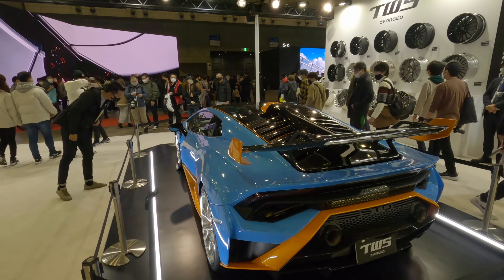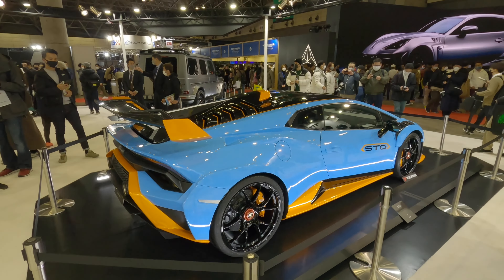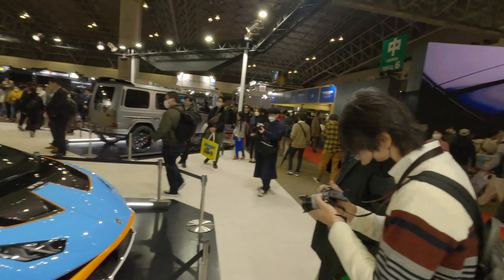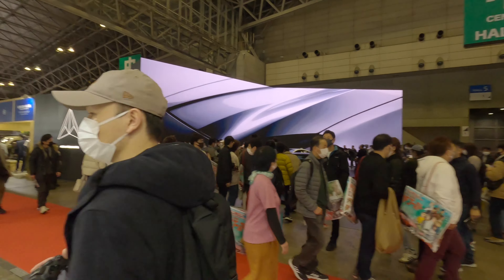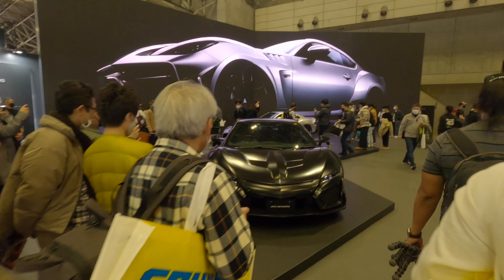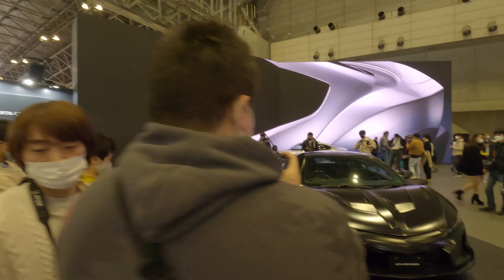More supercars here. Ferrari Roma — if I did not see that sign, I would have had no idea what this Ferrari was. Everyone knows what this is though. I love the colour scheme. First time I've actually seen the STO. Really cool. Shmi 150.